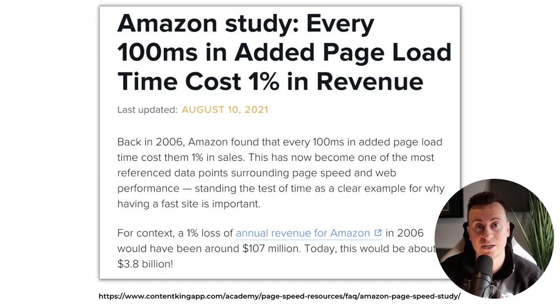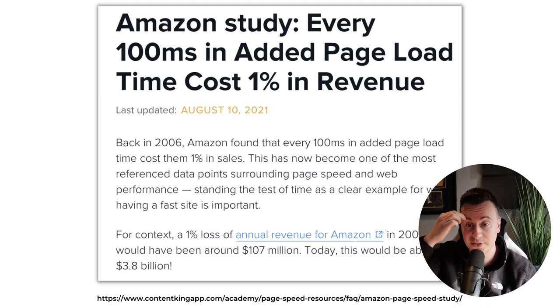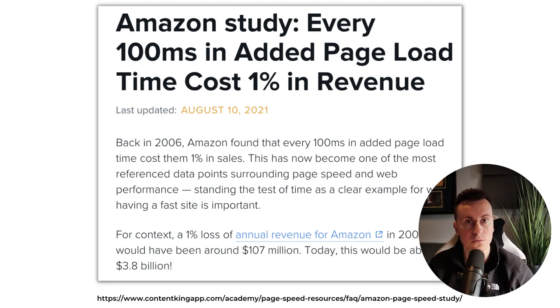Statistic number one: page load times. If you're new to e-commerce, new to Shopify, new to drop shipping, then you've probably never given page load times a thought. Depending on what theme you're using and how many third-party apps you have installed, it can really affect the loading times of your store. There are different websites out there — GT Metrics is the one I use — you can put your store URL in and it will tell you what you can do to improve your page load times.